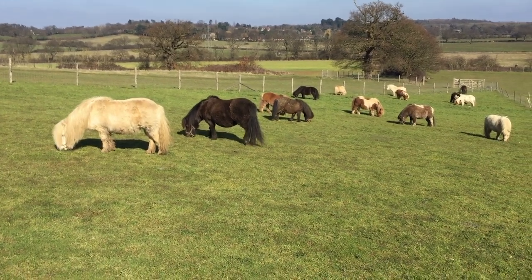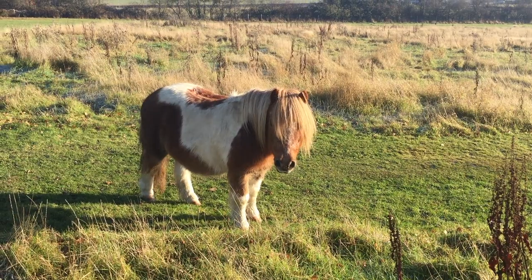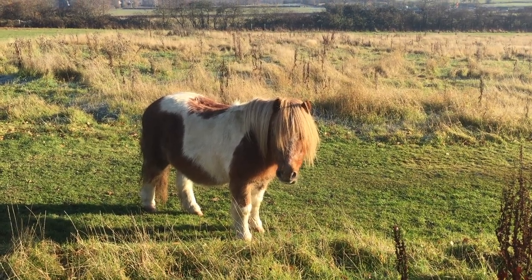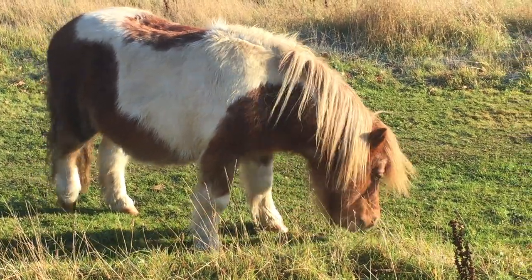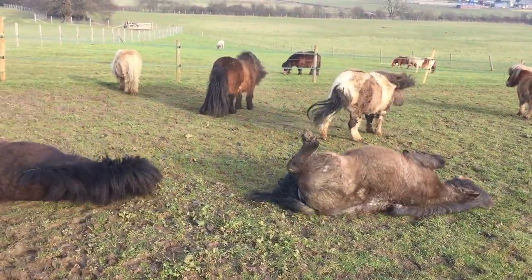The clocks have changed and the days are getting longer, which means the ponies need to lose their winter woolly coats. Let's find out the different ways the ponies try to lose their winter coats.